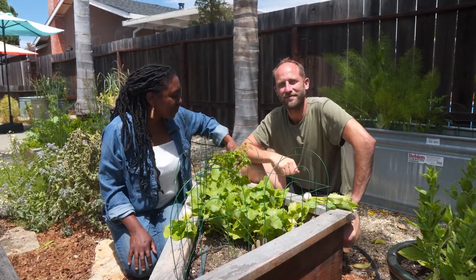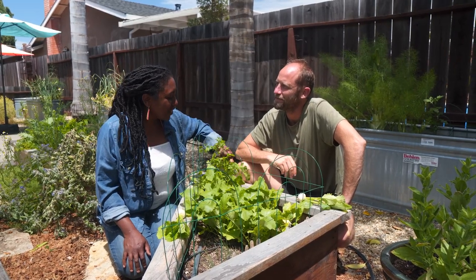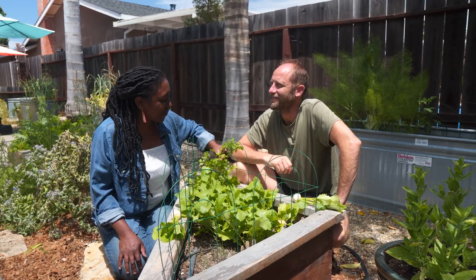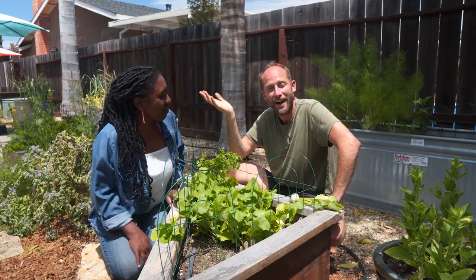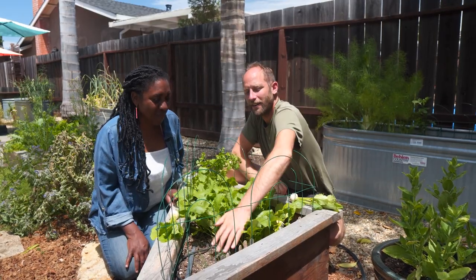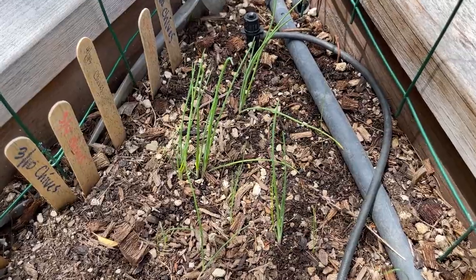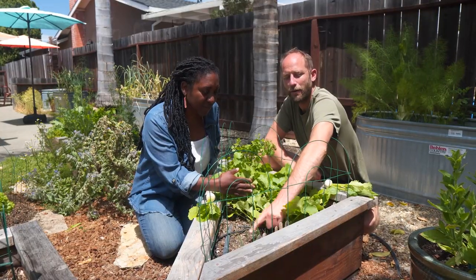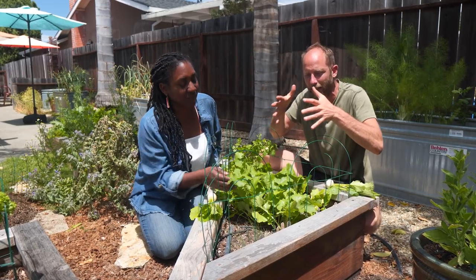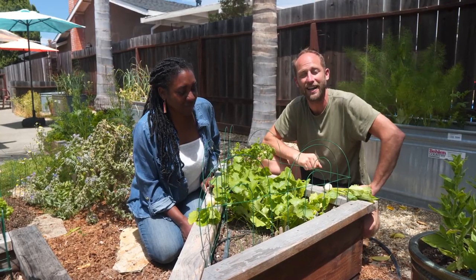Also in this bed is cilantro, and this is one that just popped up. It came from seed, so it's a self-seeding annual — this will actually grow seeds, drop them, and come back on its own. And here in the front, we have some chives that are just coming up. What's really exciting about chives is they are a perennial, which means that they will come back on their own year after year, and they will continue to grow larger and larger in the space that they take up.